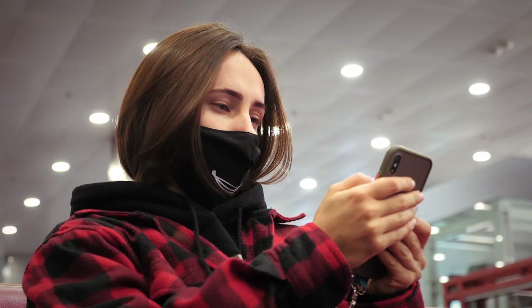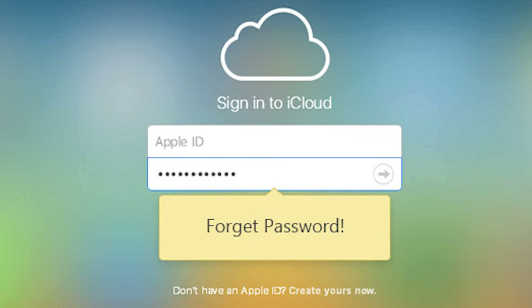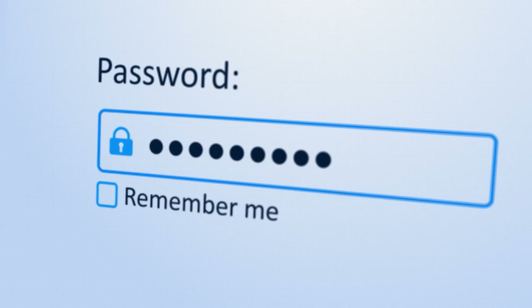But don't worry, you can still protect yourself. First, ensure that your iCloud password is strong and unique — avoid using easy-to-guess information like birthdays or common phrases. Next, enable two-factor authentication, which adds an extra layer of security by requiring a secondary verification method, like a code sent to your trusted device. Lastly, regularly check your iCloud activity, reviewing logged-in devices and browsers. If anything looks suspicious, revoke access and change your password immediately.